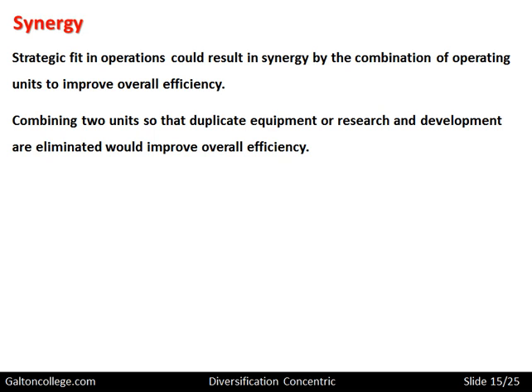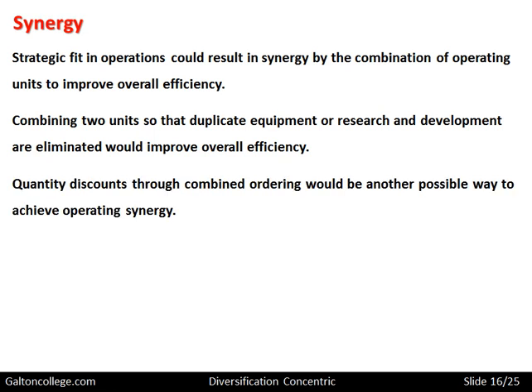It's looking at ways in which the business operates and finding more efficient ways of doing it. Quantity discounts through combining orders would be another possible way of achieving synergy. When a business places orders, combining them can get bigger discounts — for example, stationery for different parts of the office that has been ordered separately could be combined into one order to get a better discount.